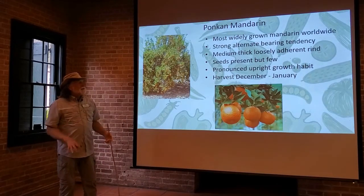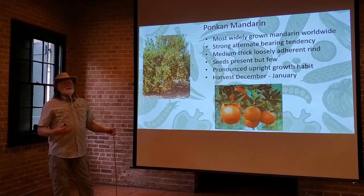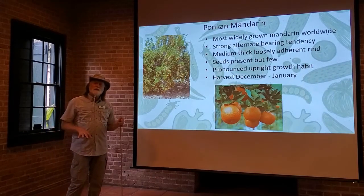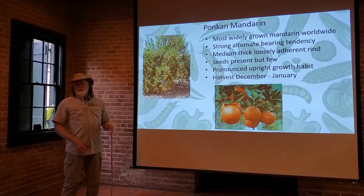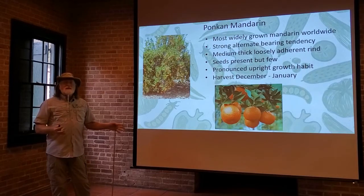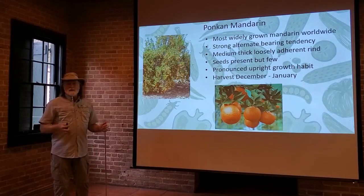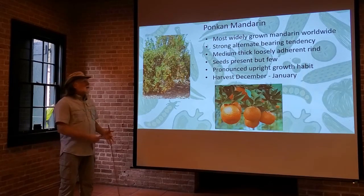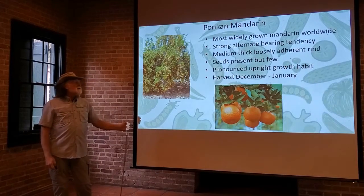It has a medium-thick rind, a little bit thicker than the satsumas would have. The seeds are there but there aren't that many. It also has a different growth habit — a lot of citrus are as wide as they are tall, but the pumpkin mandarin has more of an upright growth habit. It will get up to maybe 15 to 20 feet tall but only about 10 feet wide. You'll be harvesting your ripe mandarins from the pumpkin mandarin tree sometime between December and January.